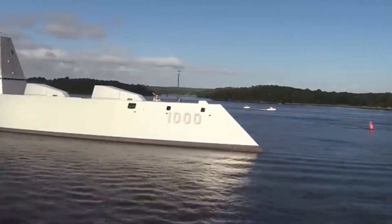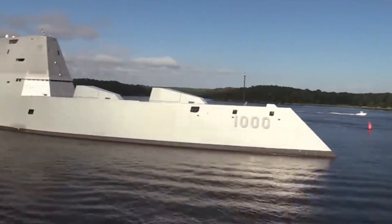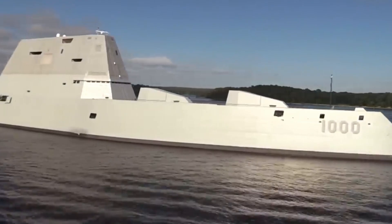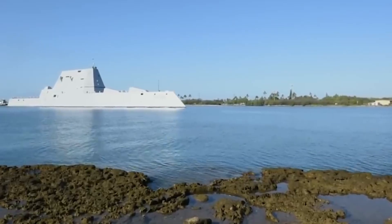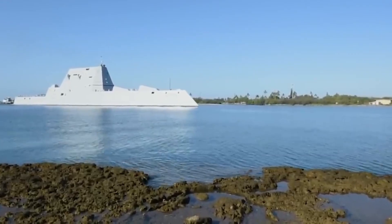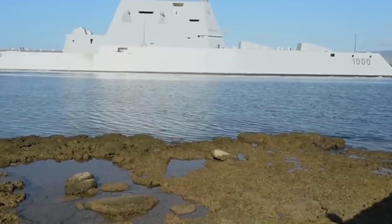The optics weren't great: a futuristic destroyer armed with two giant guns and no affordable ammunition. It became the butt of jokes — a billion-dollar warship with no bullets. If irony had a mascot, it would look like the Zumwalt's forward deck in 2017.